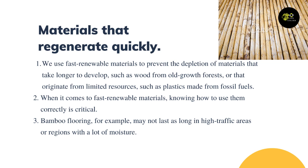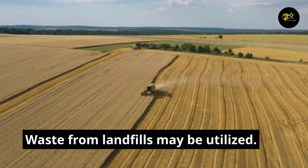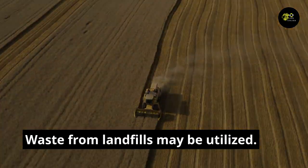When it comes to fast renewable materials, knowing how to use them correctly is critical. Bamboo flooring, for example, may not last as long in high-traffic areas or regions with a lot of moisture. The primary objective of green building waste management is to keep rubbish out of landfills.